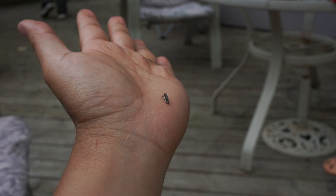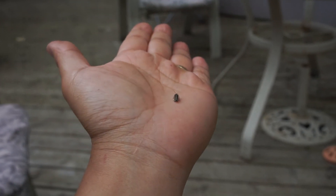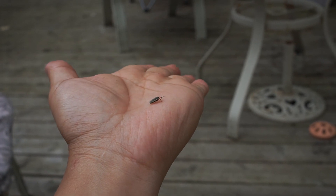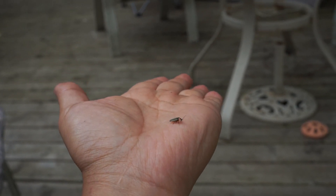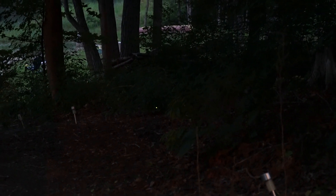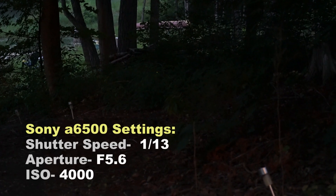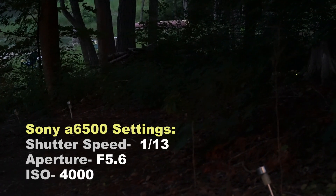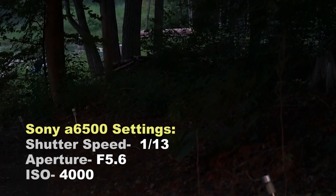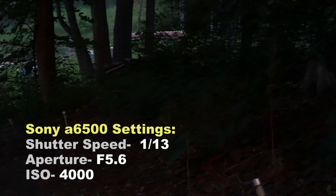Let's have a look at the video I recorded at night where these firefly insects are glowing. It's a little like a flash of lights. So here we're witnessing fireflies on my Sony A6500. It's set to 1/13th of a second, f5.6, ISO 4000. It's beautiful.